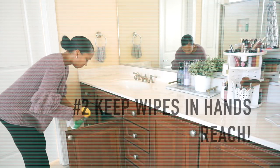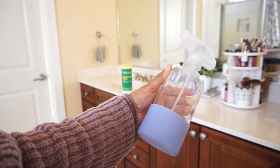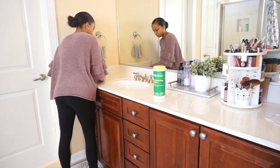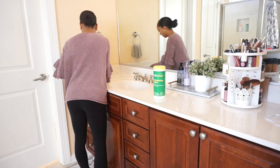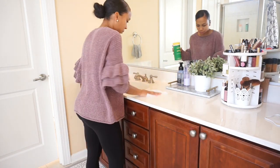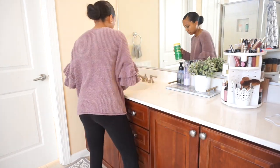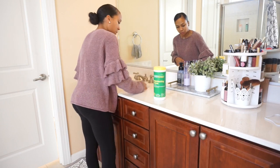Tip number two is to keep disinfectant wipes in multiple areas of your home. I love to use these because I can just throw them away. You can also use a vinegar solution, but I like the wipes because I can just toss them after use. If I have them in multiple areas I'm more likely to pull one out, clean the countertops or whatever needs to be cleaned, and throw it away. I tend to put things off when I have to go to a totally different area of the house to get a product. Having everything you need within arm's reach is a really good habit to have.